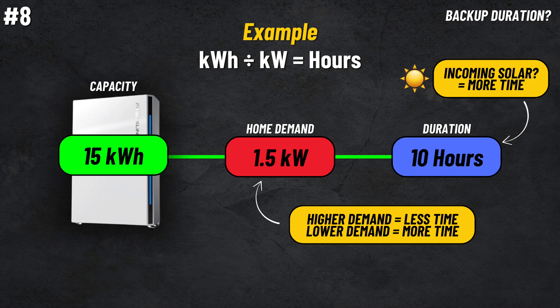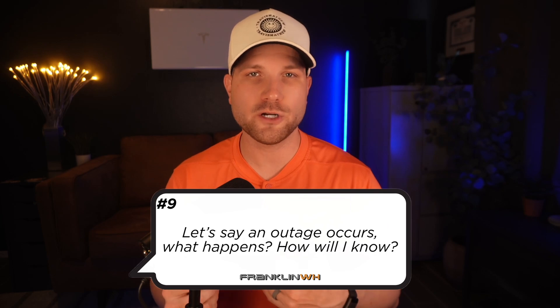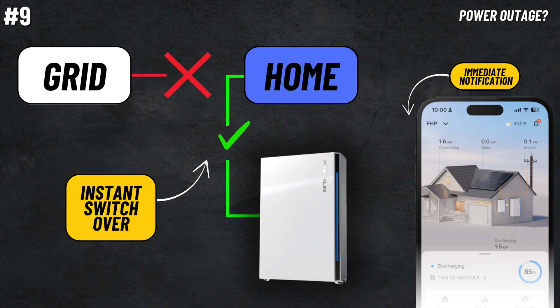Here's an analogy I use: if I were stranded on an island and had a fully charged cell phone, I wouldn't waste any battery life watching YouTube videos or streaming music. I'd preserve energy for critical needs only. Number nine, let's say an outage occurs — what happens and how will I know? If the grid goes offline, you immediately get a notification sent from the app. The Franklin system will sense the power outage, automatically transfer the home off grid, and within milliseconds, restore power in the home.